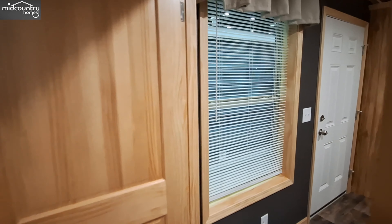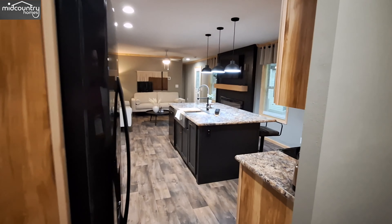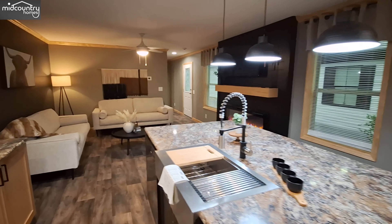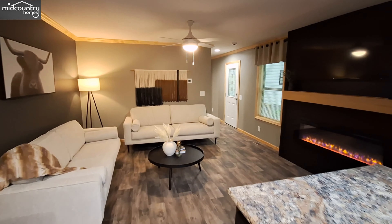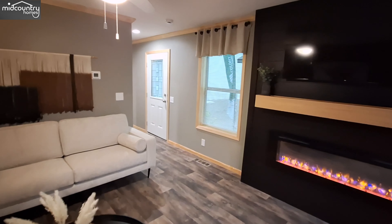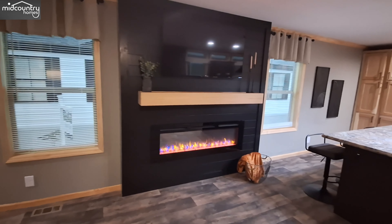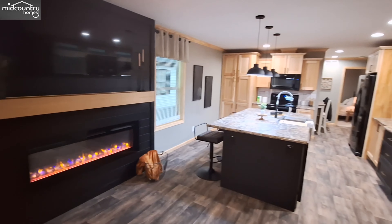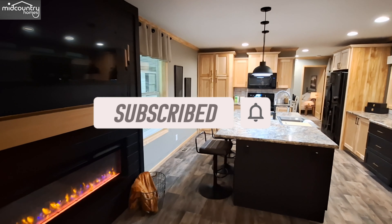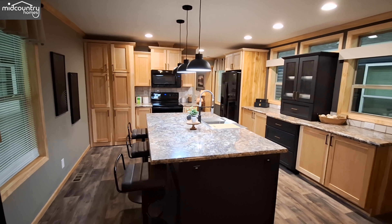What we should be talking about is this home in the comment section down below — letting me know what you think of this beautiful single wide, 1,100 and some square feet. It looks really good with a floor plan like I haven't seen before. Make sure you hit the like button, hit that subscribe button, turn on the notifications, and share this video with your friends, family, and social media. I'll be back shortly with some surprise information. Thanks for watching.